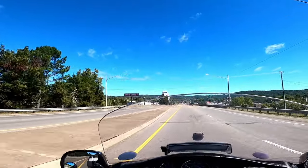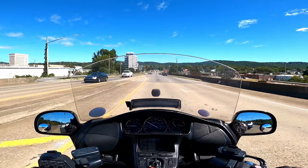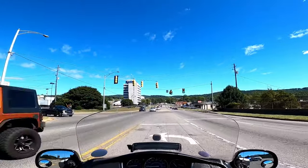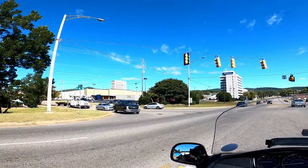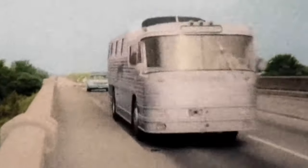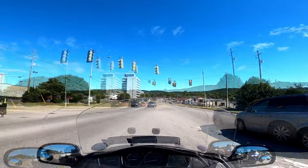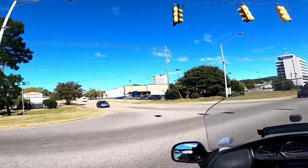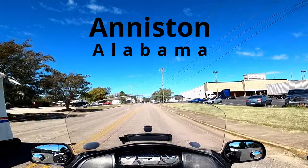We're headed to the Freedom Rider National Historic Site. It became a historic site around 2016 or 2017, so it's fairly new. We heard about it and came to check it out. Back in the day, Black and white freedom riders were riding buses for civil rights, and the bus got firebombed. They made it a national historic site to show how far this country has come. There are still a lot of problems when it comes to race, and we've experienced them, but we want to check this out.